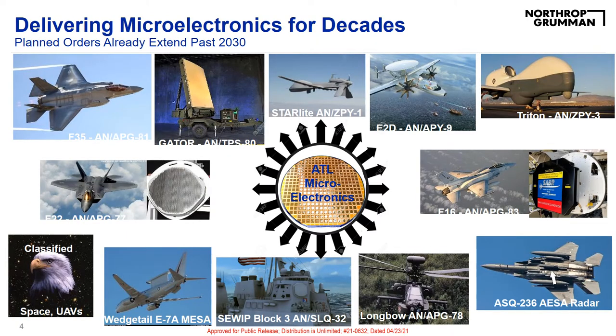As stated on the previous slide, we had over 41 different programs that we delivered to last year alone. This slide shows a handful of the programs ATL microelectronics supports, such as the F-16, F-22, F-35, and a handful of others.